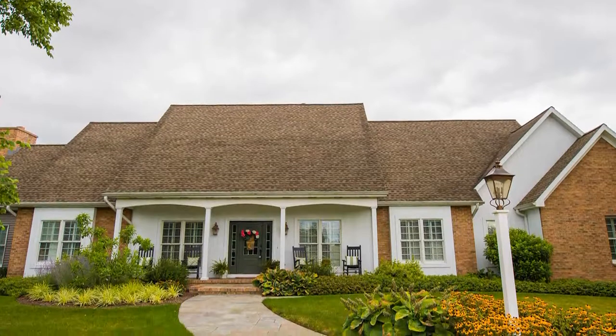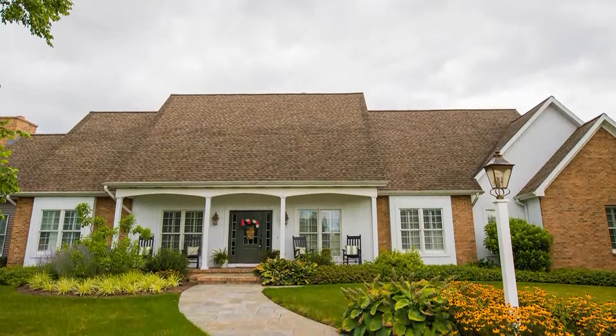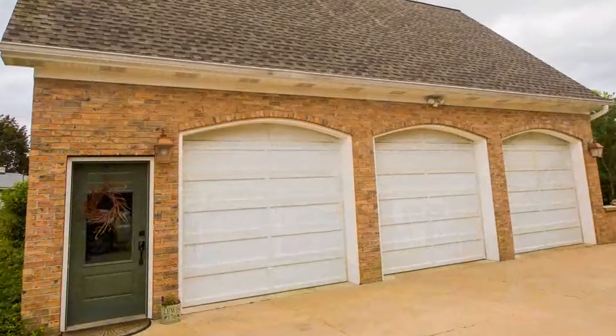Welcome to 176 Eastwood Drive. This home is a stunning RE-MAX collection. All amenities in this home are top notch.